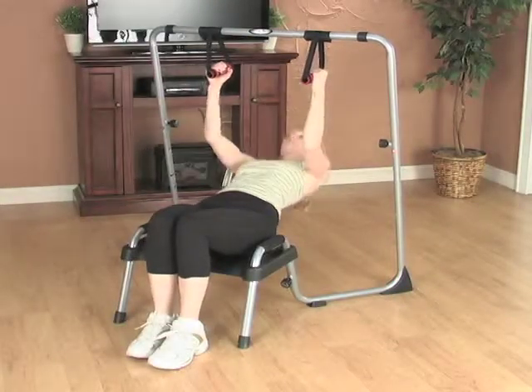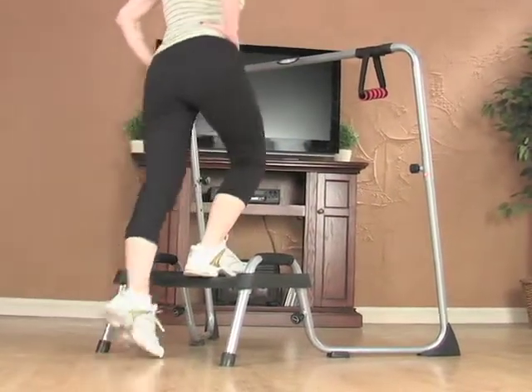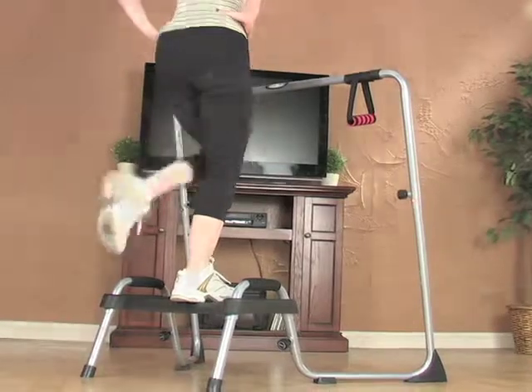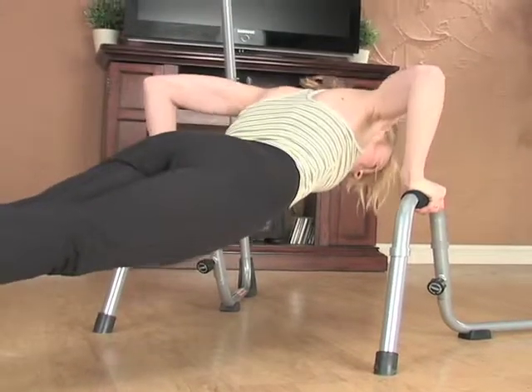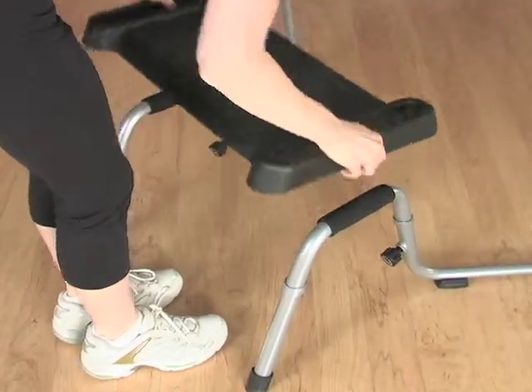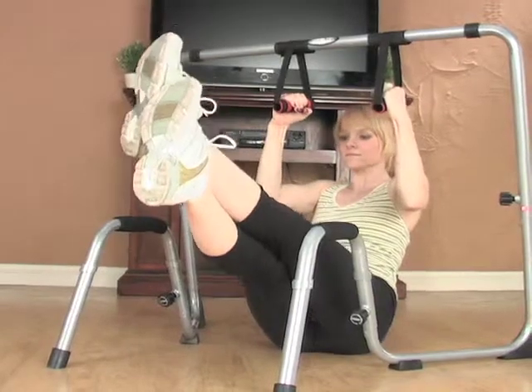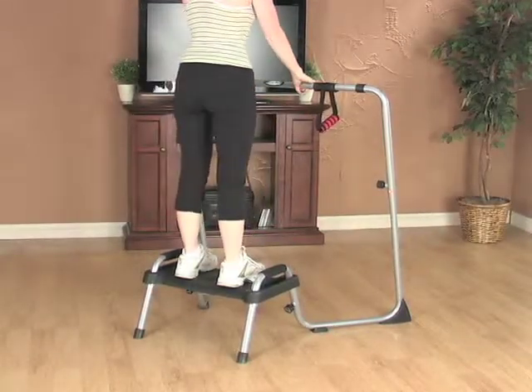They say variety is the spice of life, but it's also the key to an effective exercise routine that yields results. Experts agree that confusing your muscles by shaking up your routine on a regular basis helps you avoid the dreaded fitness plateau. And here, with just two basic components, you get over 80 different exercises, saving you from getting into a rut that could derail your workout routine.